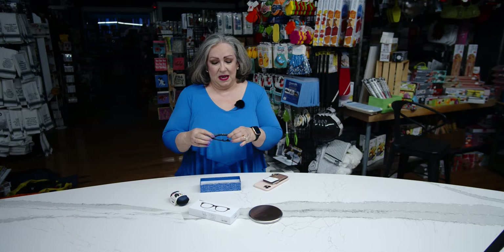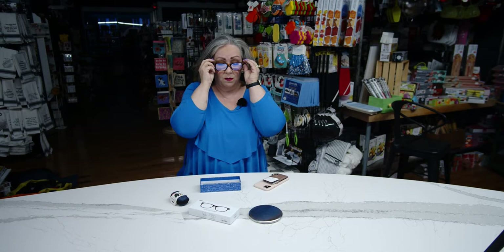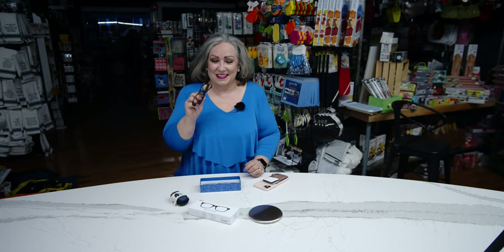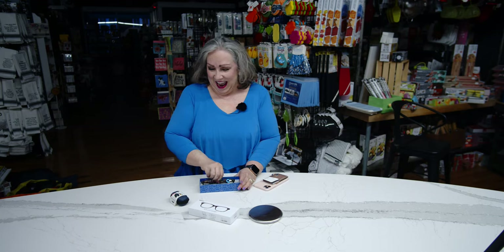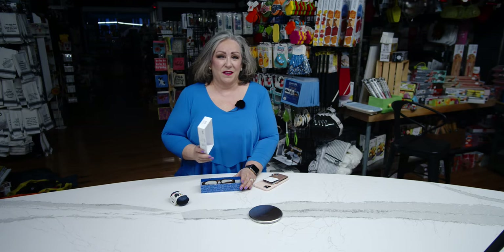These come in clear for those of you who aren't old enough to need any corrective lenses yet — or on top of my contacts, which is a little trippy actually. But they come in strengths from 1.5 to 2.5,